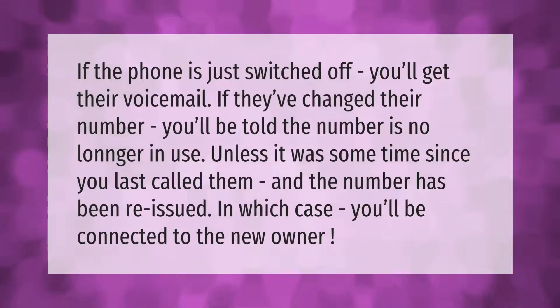If the phone is just switched off, you'll get their voicemail. If they've changed their number, you'll be told the number is no longer in use — unless it has been some time since you last called and the number has been reissued, in which case you'll be connected to the new owner.